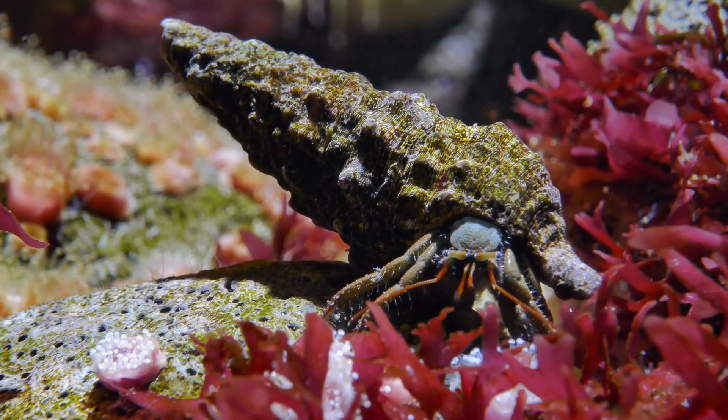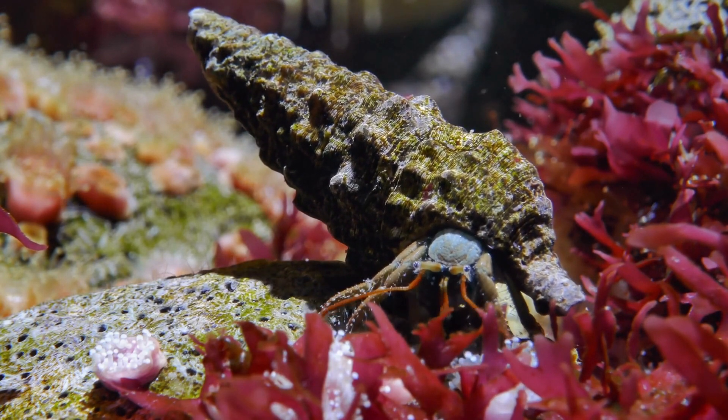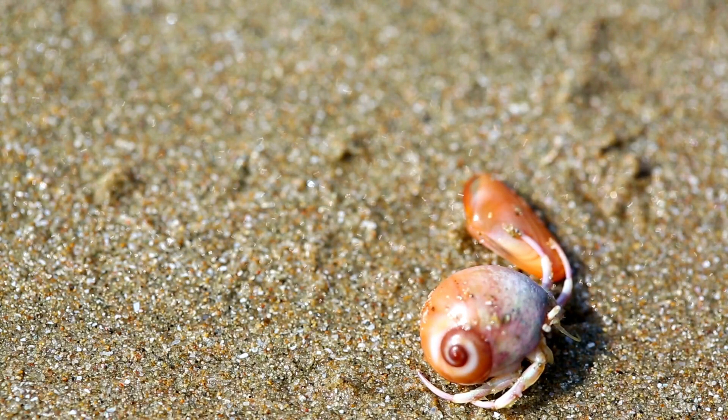What is a hermit crab? Hermit crabs are small crustaceans found in a variety of habitats around the world. They range in size from one-quarter to four inches long, depending on the species. Hermit crabs have soft, oval bodies and a hard outer shell that they use for protection.